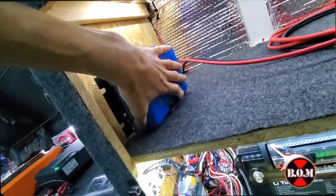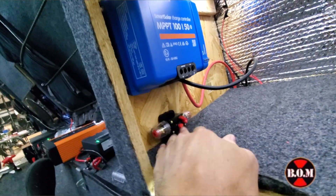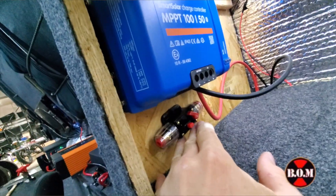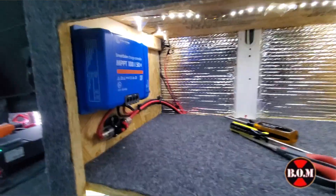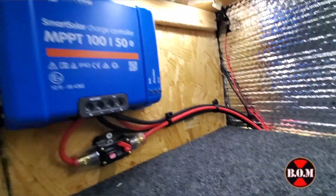Here's where I'm placing the 50 amp MPPT solar controller, which I've already screwed up there. There's also a 50 amp breaker switch underneath that breaks the positive wire going to the battery.